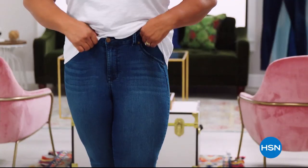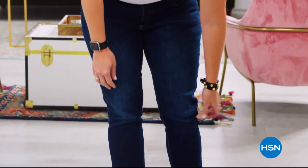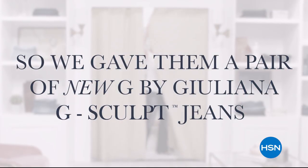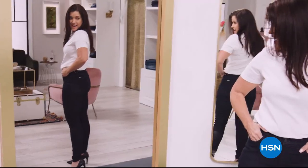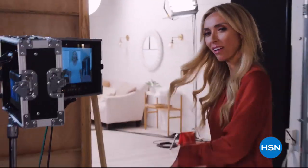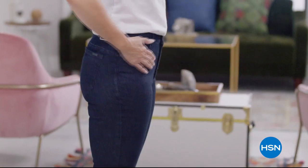Up next, our brand new G-Sculpt jeans — these look like they were made for you, fitting perfectly in the waist. These are a huge bestseller.